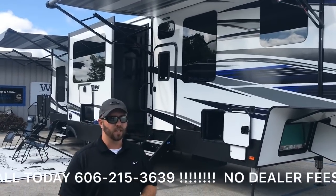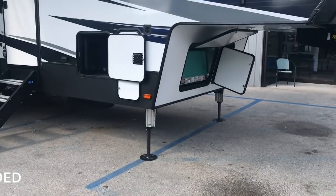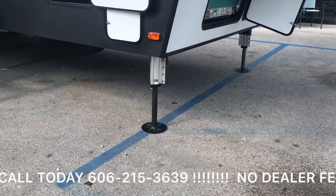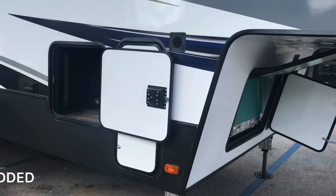We're going to start off with the six-point hydraulic leveling system. It's ease of access — that way, once you get it off your truck, you can get it leveled without having to be at the door with your levels, cranking and all that.